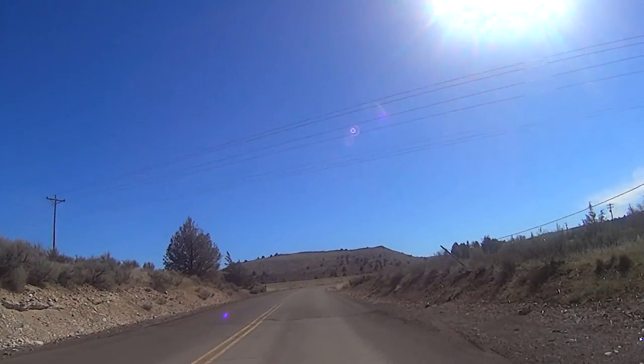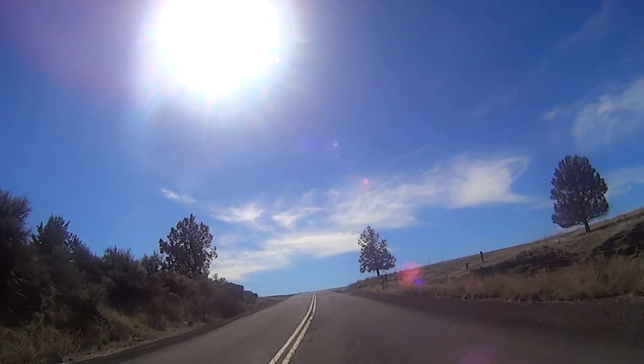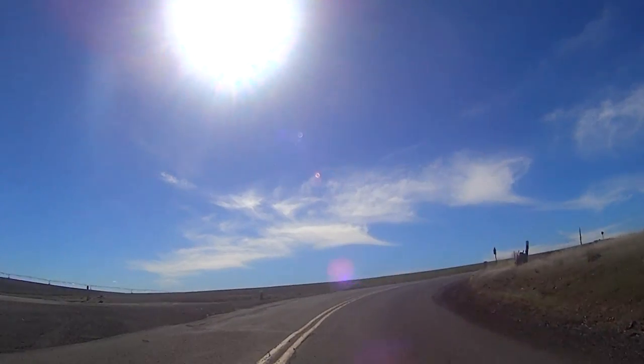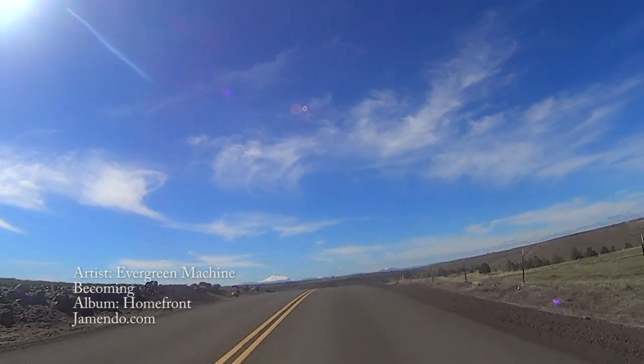After you leave Gateway you'll have the last climb of the day — a short, steep 1.7-mile, 360-foot climb, topping out with some great views of the Cascades.